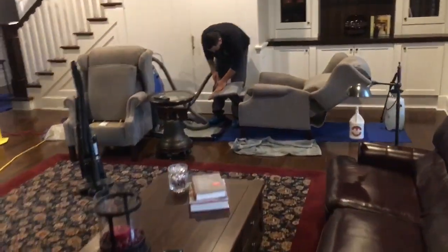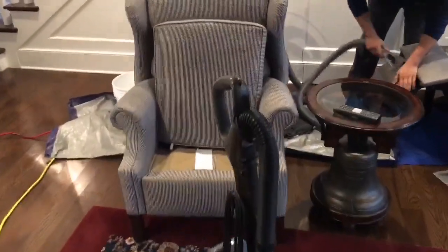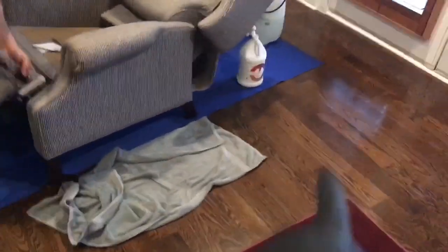Alright guys, carpet's done. This is done, nice and protected. We got Emmanuel in here finishing up. This chair is nice and protected. And of course, we got the Poppy super sealer.